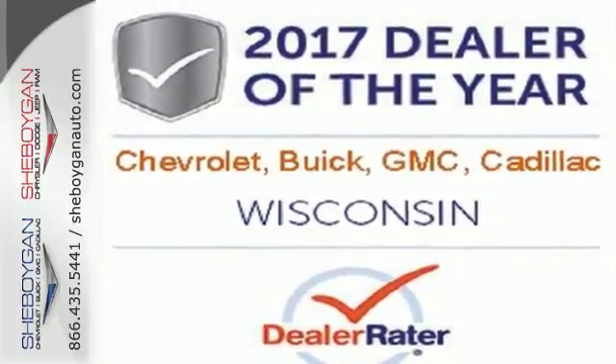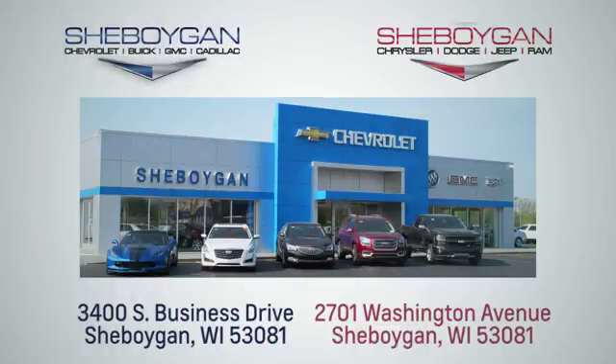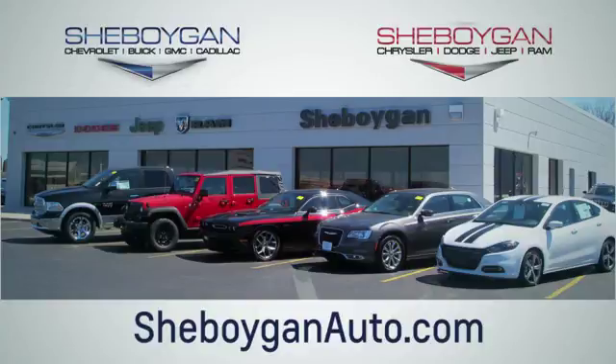Take it for a test ride today. Choose Sheboygan Auto. We're conveniently located at 3400 South Business Drive or at 2701 Washington Avenue in Sheboygan, Wisconsin. Sheboyganautos.com.